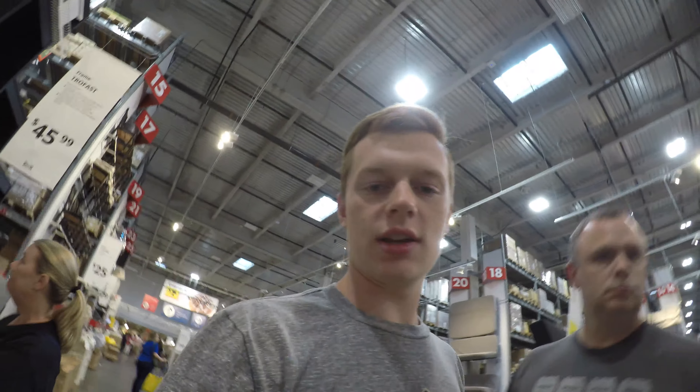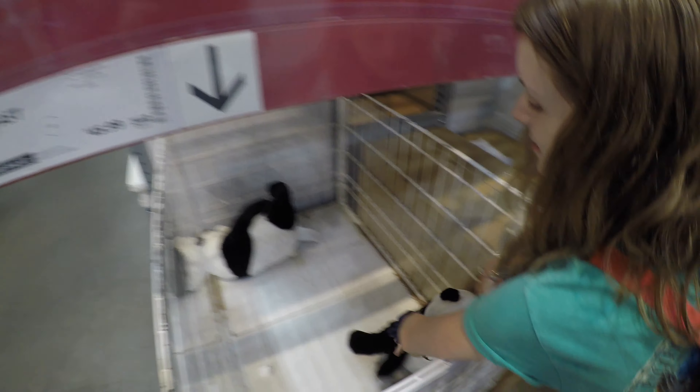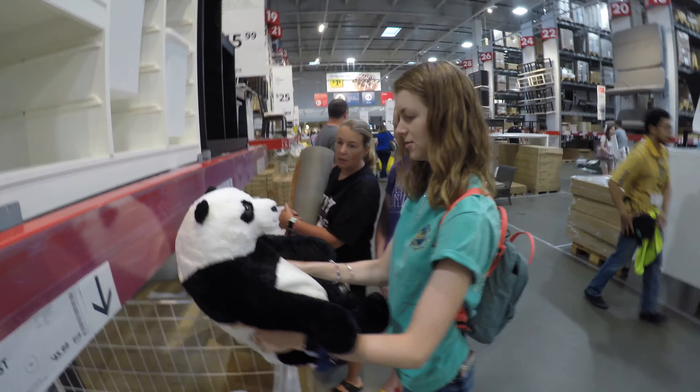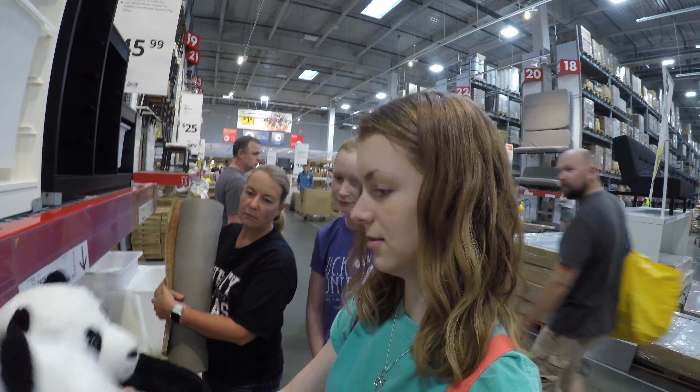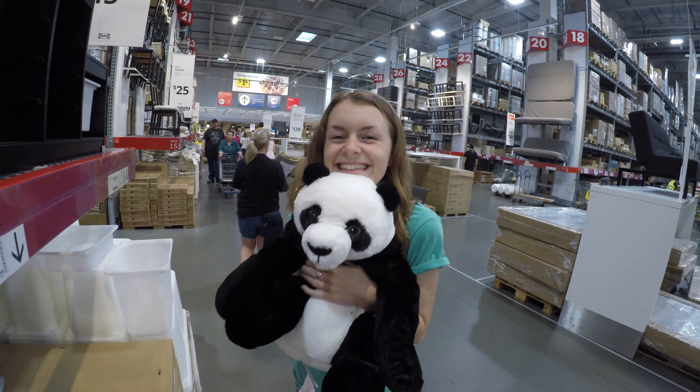Looks like Molly's looking at getting a panda. Which one do you want? They're all the same. Can you grab that? I want to look at that. Okay, fine.